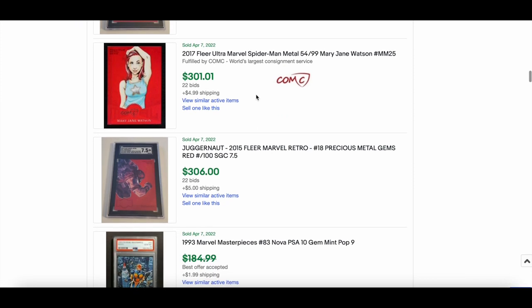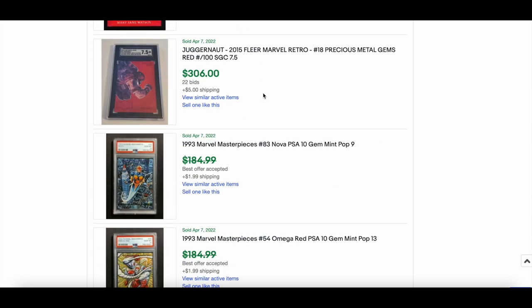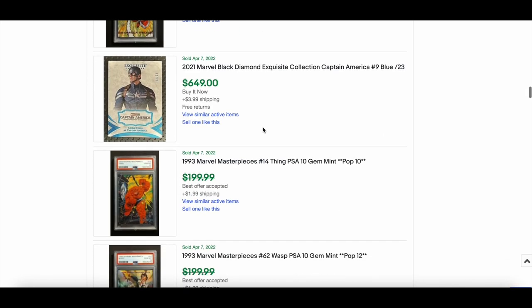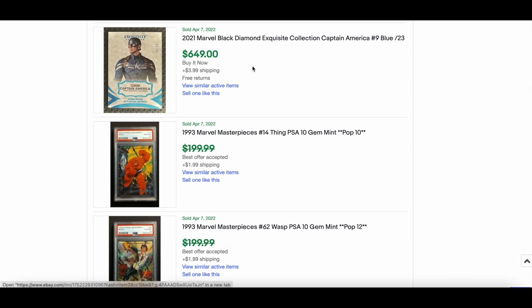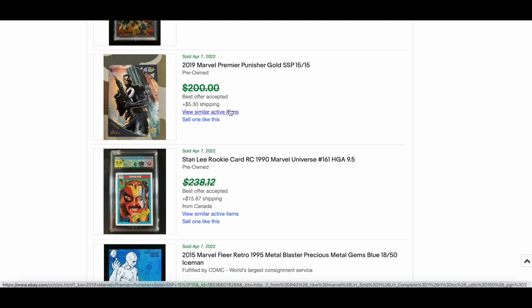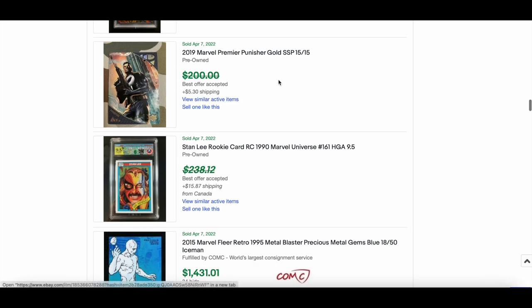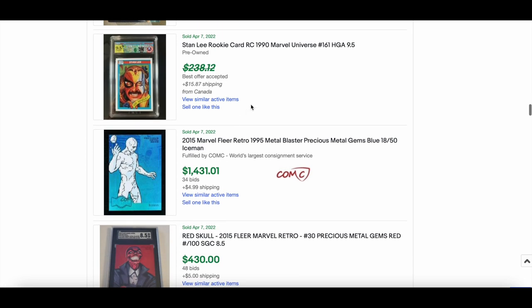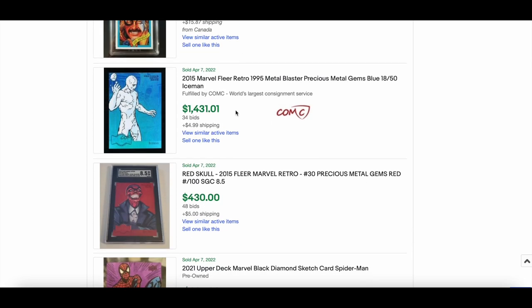Spider-Man and Mary Jane Watson sold for $300. Juggernaut SGC 7.5 from the 2015 set went for $306. More 1993 MM — Captain America blue — $649 for that. An Exquisite Premiere SSP numbered out of 15 — a sweet card — went for $120 best offer accepted. Also $1,431 for another card in this run.